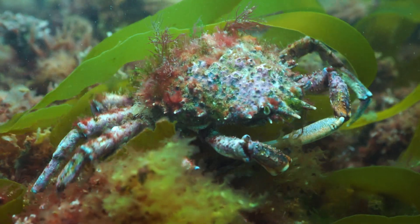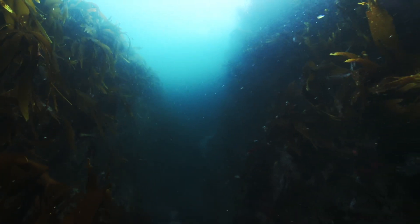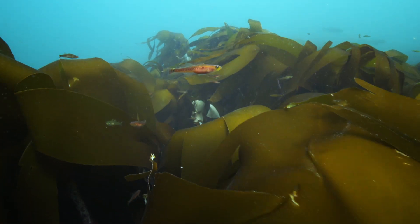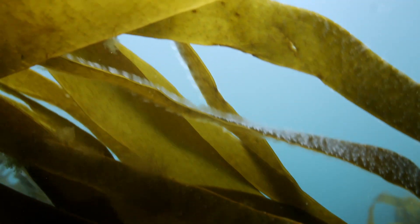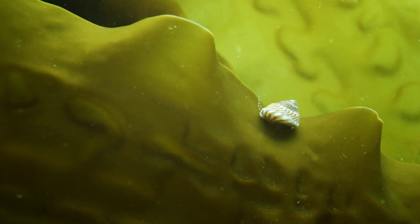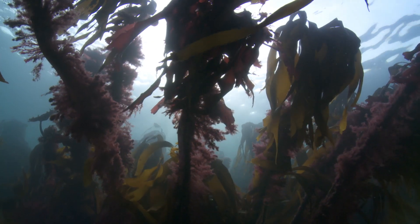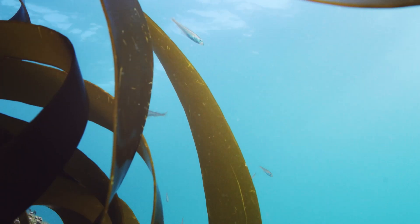From spider crabs searching for food on the forest floor, to lobsters hiding beneath the canopy — every part of this remarkable forest is used by the creatures here. The fronds are home to tiny animals like sea firs, filtering plankton from the water, and provide food for grazers like the top shell. Like coral reefs, the forests create an oasis of life wherever they grow.